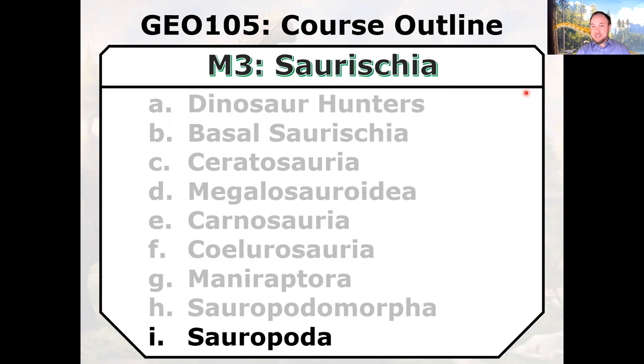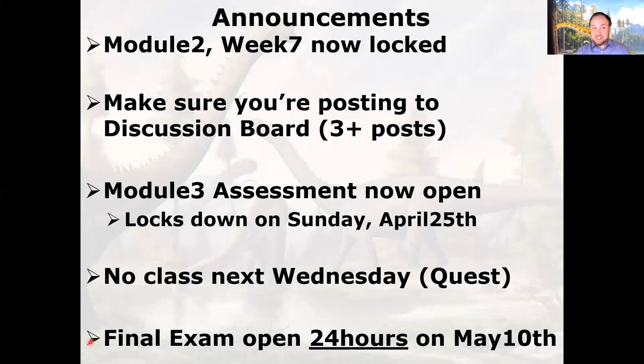Hey, welcome back to Dinosaurs. We've reached another milestone in the class as we are now essentially through Module 3. This is the last lecture in Module 3. We're going to talk about the big sauropod dinosaurs — the long-necked, super-massive, very large herbivorous dinosaurs. But before we do that, let's do some announcements.